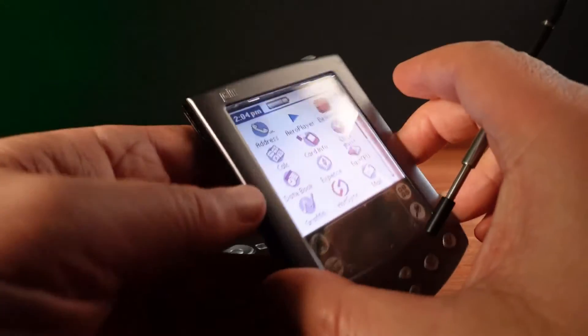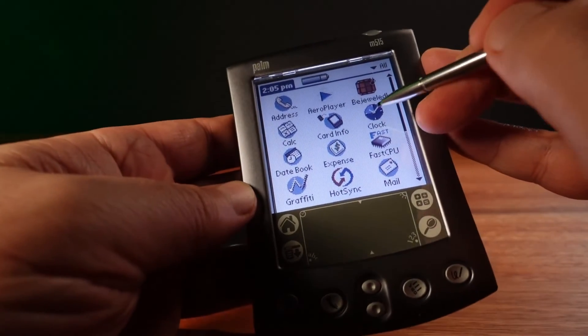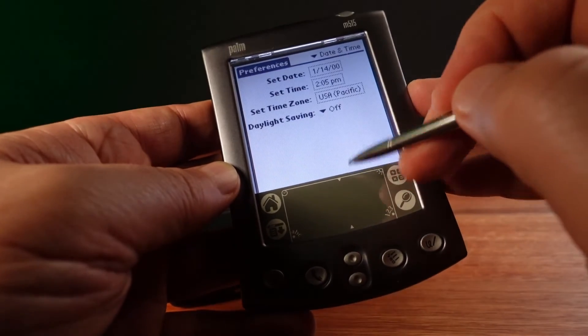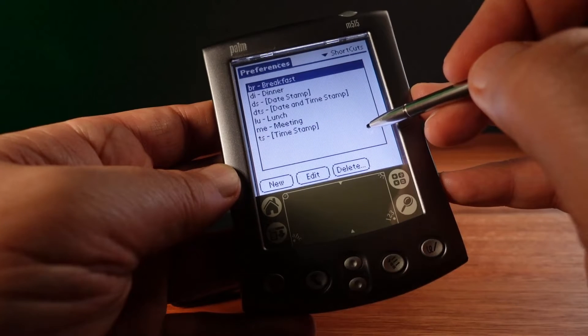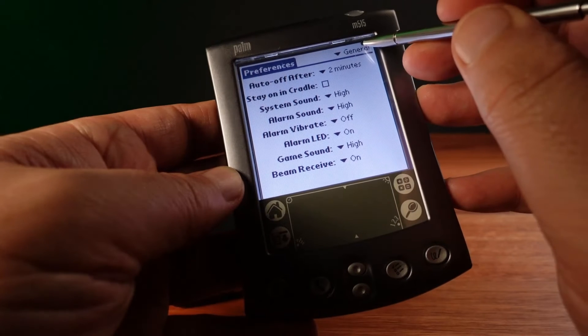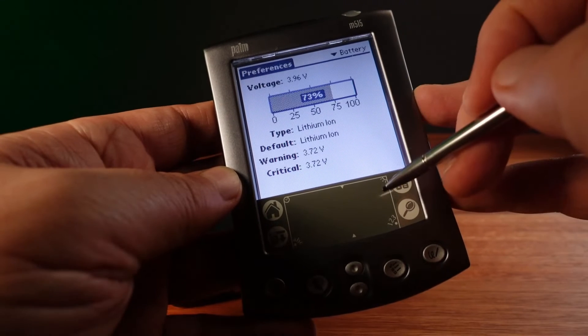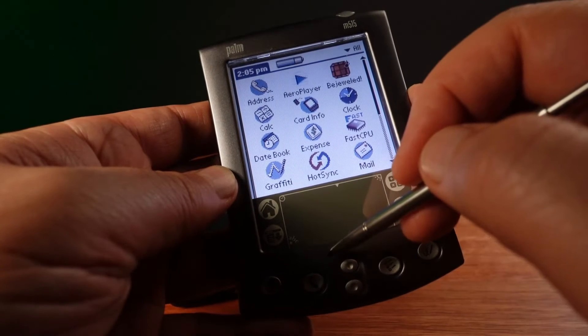In the early 2000s, Palm had a problem. They had captured 80% of the personal digital assistant market, just as digital cameras and MP3 players were becoming popular. Palm's easy-to-use operating system was an ideal platform to take advantage of increasing convergence of phones, cameras and media players. The trend was clear: people wanted the devices in their pockets to do more. The problem was, Palm's devices were still using an old, slow CPU from the 1990s.